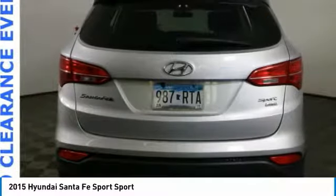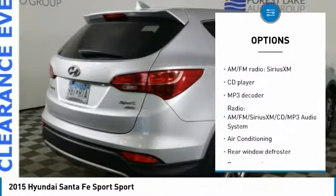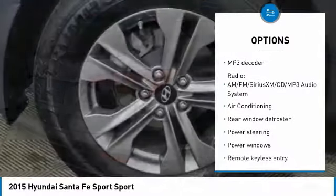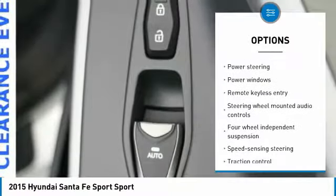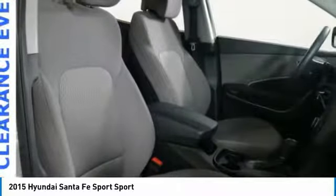Here are some of this vehicle's great options: traction control, remote start, air conditioning, dual airbags, power steering, four-wheel disc brakes, power windows, security system, CD player, and rear window defroster.